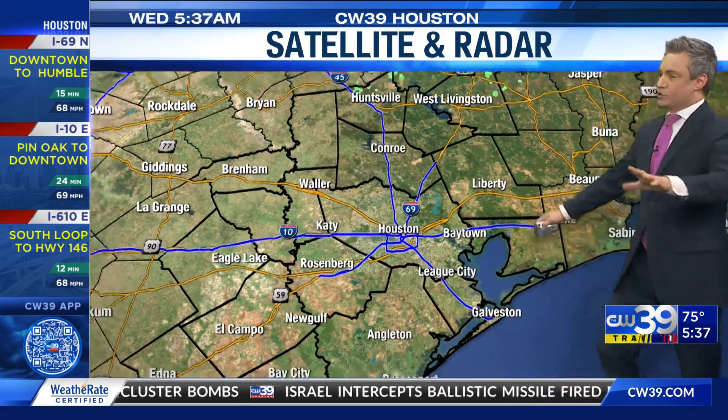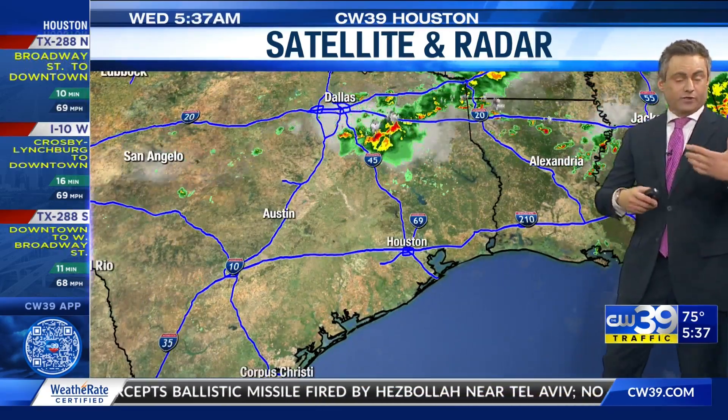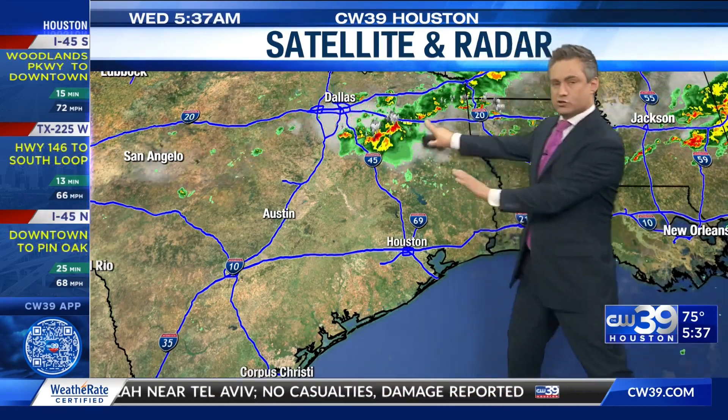Good morning, everybody. With a satellite and radar picture, locally right now we're okay in terms of any rainfall — we're dry. So you look to the north, and what do you see? This line of showers and storms.